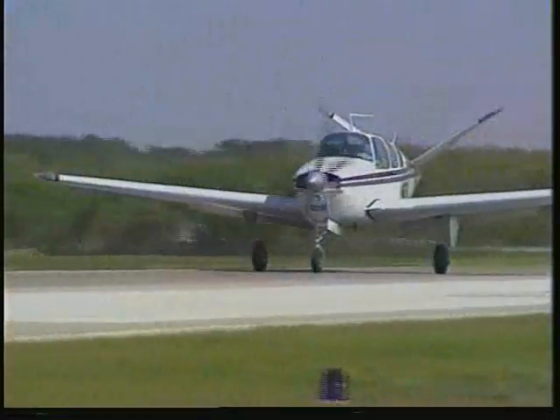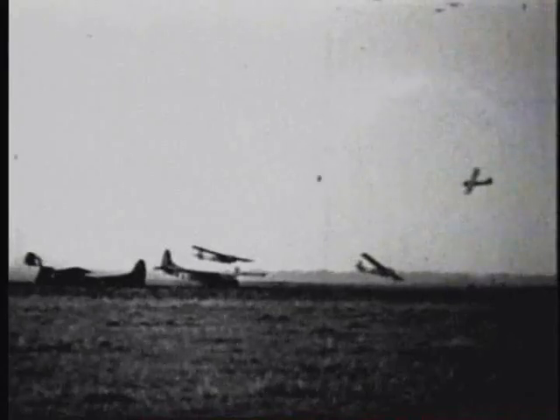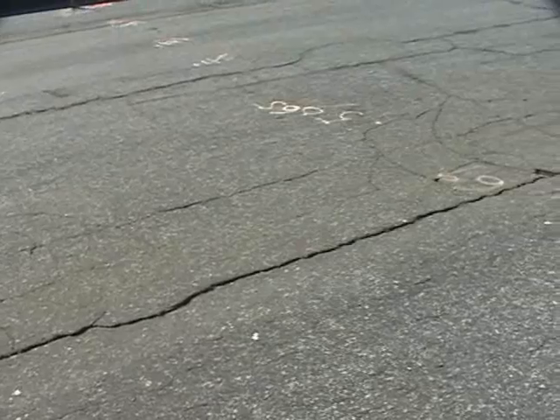Many of Florida's general aviation airports were built by the military during World War II as pilot training facilities. Once the demand for training subsided, the military gave these aviation facilities to the nearest communities for general aviation purposes. The original asphalt pavements at many of these airports have since deteriorated beyond safe use.